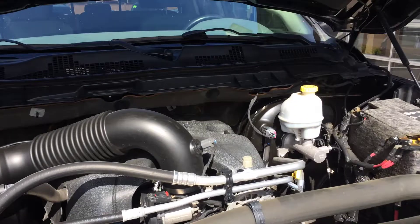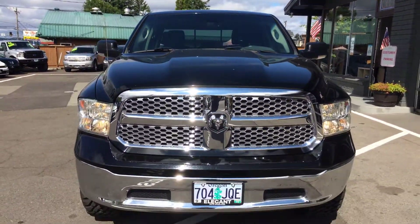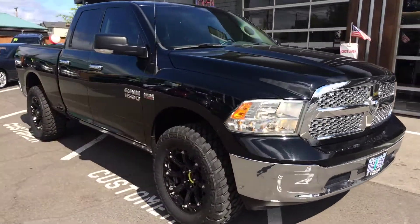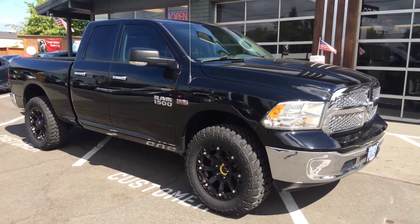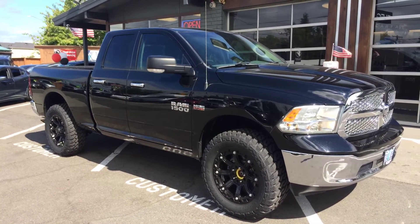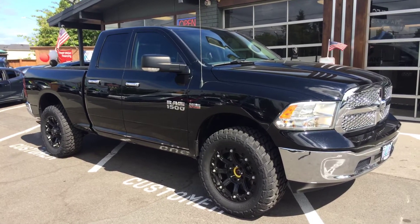There it is, purring along beautifully. If there's anything I may have missed or you'd like me to come out, take photos, shoot another video, walk around — whatever we can do to help, we're happy to do it. Just give us a call or a text. Thank you for your time and consideration, and hopefully we can earn your business. We'll see you next time.